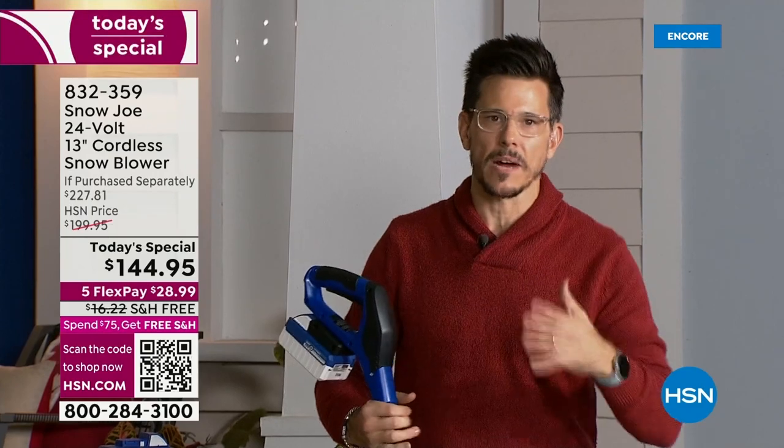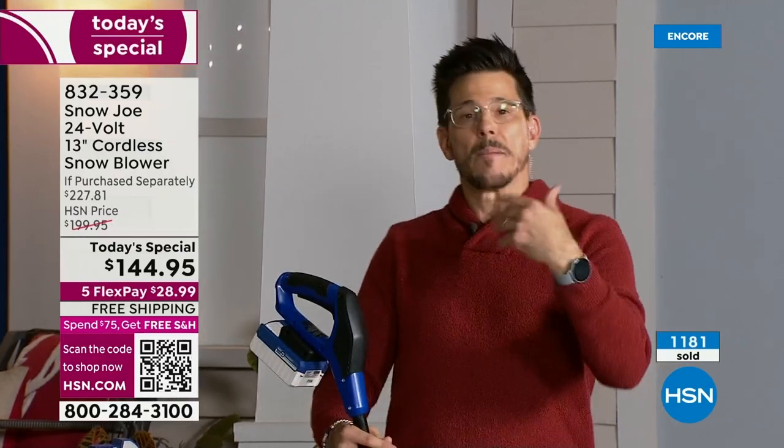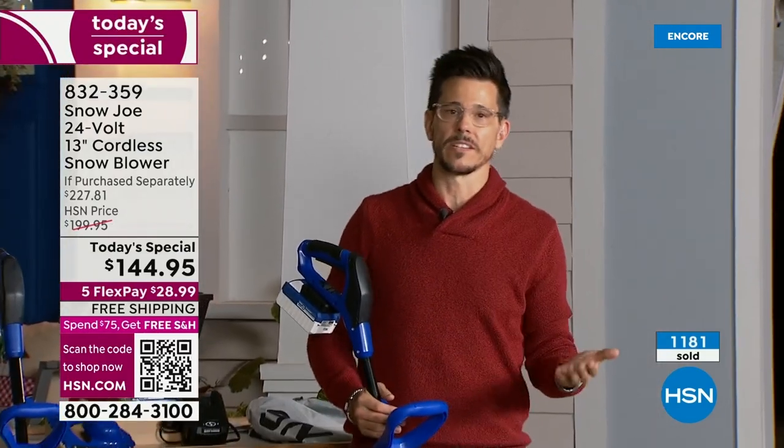Maybe you're going to buy this right off the bat because you see the price — you know it's time, and you know the snow is coming. Maybe you're about to buy because you've heard of Snow Joe.